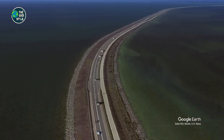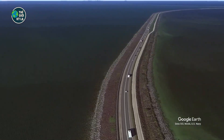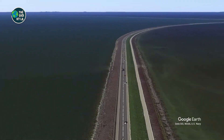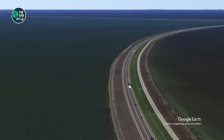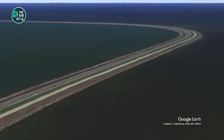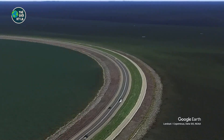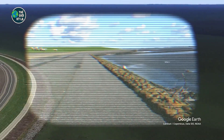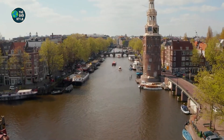Instead of just building higher walls, the Dutch are taking a radical new approach: living with the water. Some of their solutions include floating homes that rise and fall with the tide, 'Room for the River' — a project that literally gives rivers more space to flood safely — and water-friendly cities with urban designs that embrace water instead of pushing it away. The philosophy is clear: don't fight nature, flow with it.